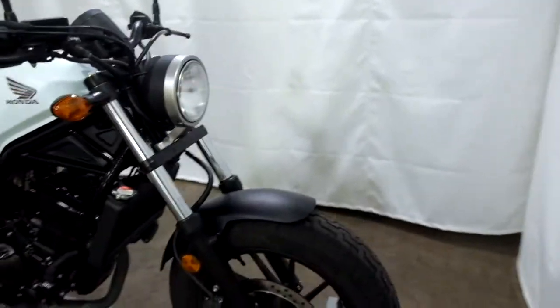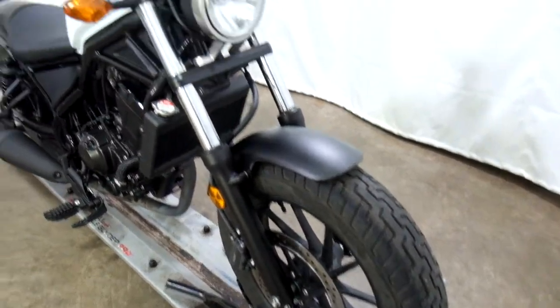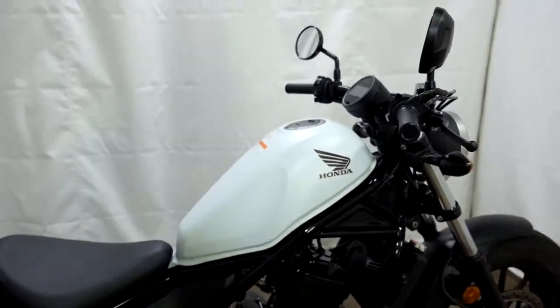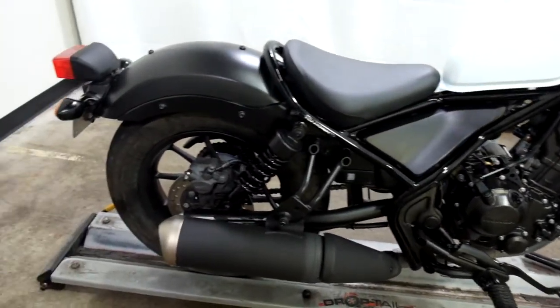This entry-level cruiser has 2,600 miles on it, so the tires are still in good shape. It is all stock and from what I can tell, pretty clean — doesn't show any signs of tip-over or lay-down damage.